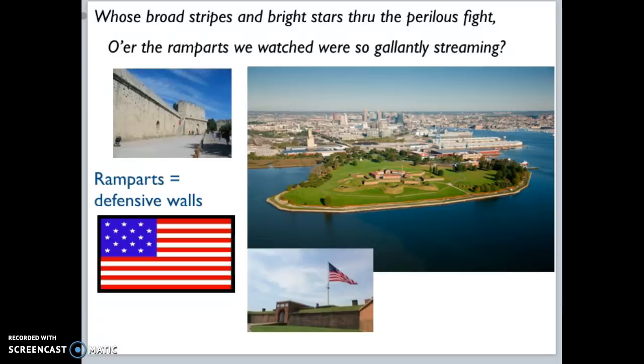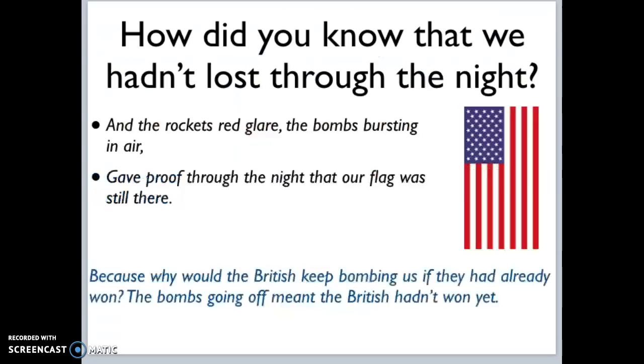'Whose broad stripes and bright stars through the perilous fight' — perilous meaning dangerous — 'I could see over the ramparts,' which are the defensive walls, 'the flag gallantly streaming.' Throughout the night he heard 'the rocket's red glare, the bombs bursting in air,' which 'gave proof through the night that our flag was still there.' Because as soon as the British take down that flag, the battle is over — so as long as the British are still fighting, they have not won yet.